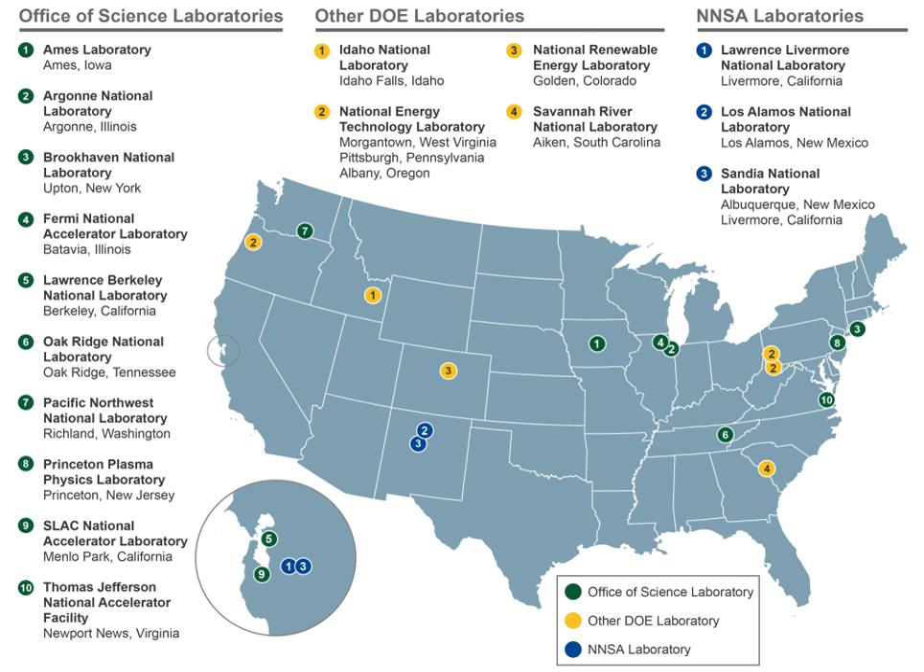Idaho National Laboratory between Arco and Idaho Falls, Idaho, 1949. Princeton Plasma Physics Laboratory at Princeton, New Jersey, 1951. Lawrence Livermore National Laboratory at Livermore, California, 1952. Savannah River National Laboratory, 1952. SLAC National Accelerator Laboratory at Menlo Park, California, 1962. Pacific Northwest National Laboratory at Richland, Washington, 1965. Fermi National Accelerator Laboratory at Batavia, Illinois. National Renewable Energy Laboratory at Golden, Colorado. Thomas Jefferson National Accelerator Facility at Newport News, Virginia, 1984.